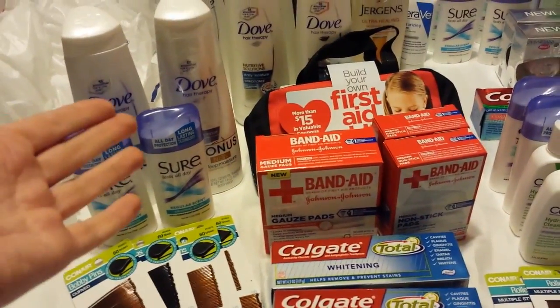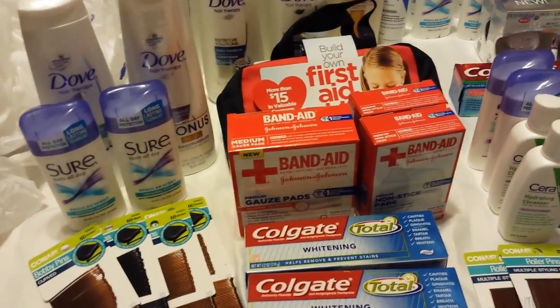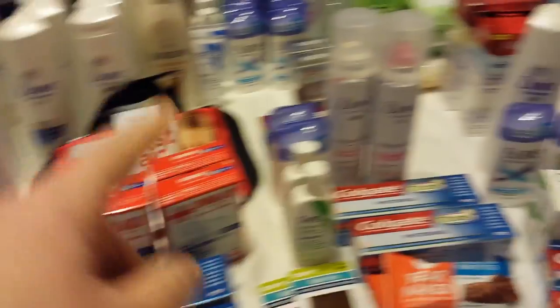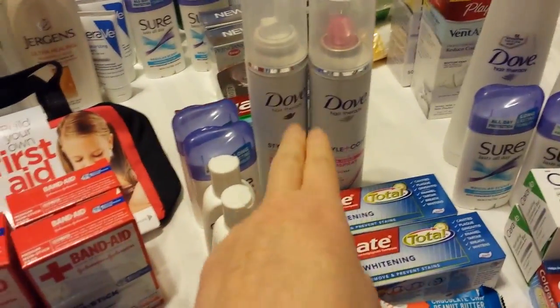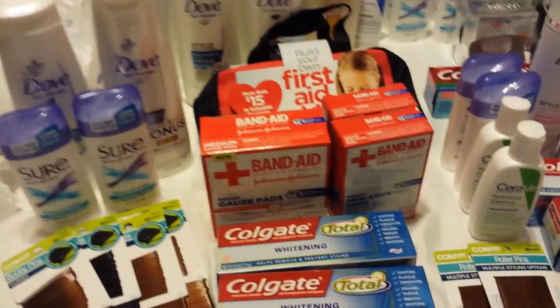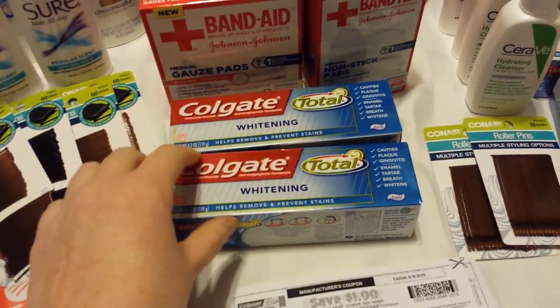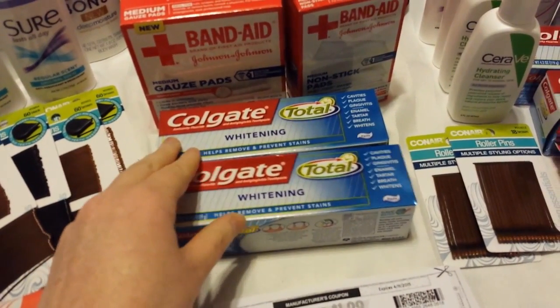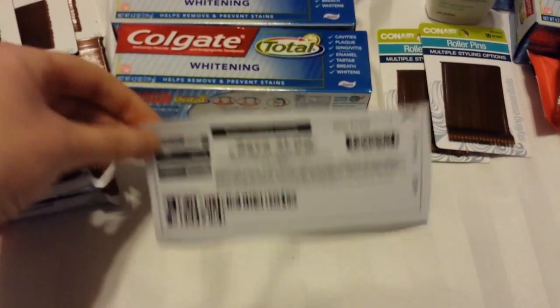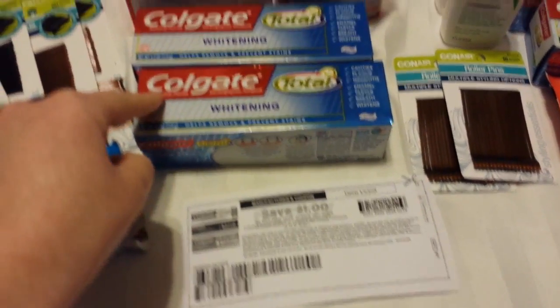Like the Dove is two for six — that's a better price than 30% off, so those were still two for six. My load-to-card coupon worked on each of those. I also got a mousse and a hairspray, and it worked fine on those as well. The Colgate had a dollar load-to-card coupon that worked on my Colgates too. I still have some of the printable coupons, but that worked just fine.